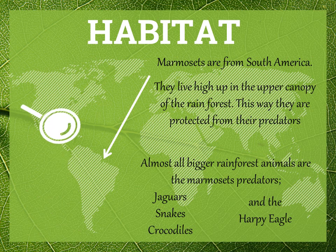Let's see who some of their predators are. Almost all bigger rainforest animals are the marmosets' predators. There are jaguars, snakes, crocodiles, and the harpy eagle. These are only a few of them.